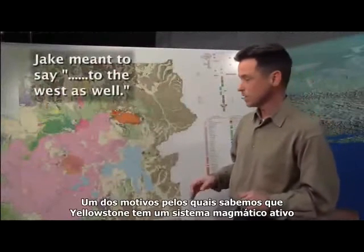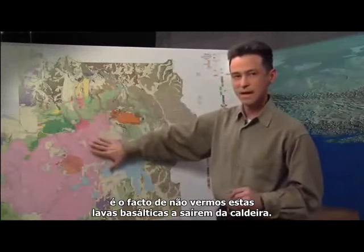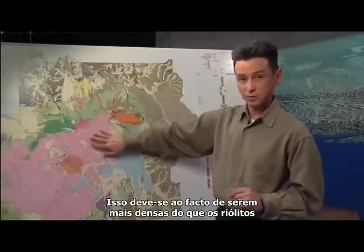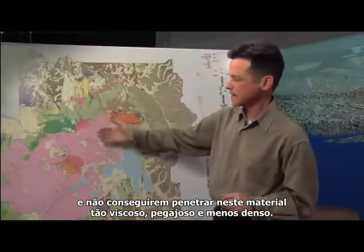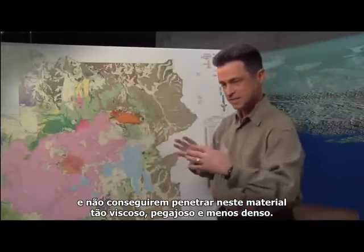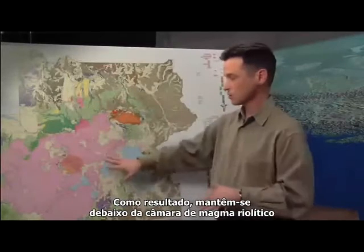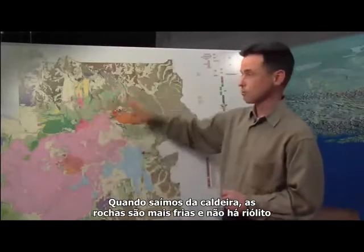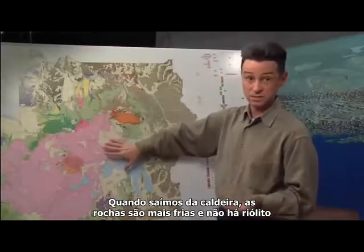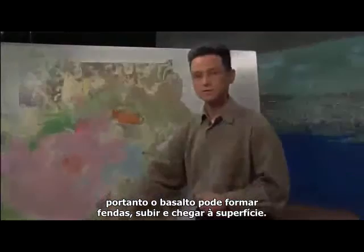One of the reasons that we know that Yellowstone still has an active magma system — other than the fact that there's so much heat coming out — is that we never see these basalt lavas actually making it out of the caldera. That's because basalt is denser than the rhyolite, and it can't penetrate through this very viscous, sticky, and less dense material. As a result, it just ponds beneath the rhyolite magma chamber and loses its heat to the rhyolite. When you're outside the caldera, the rocks are cooler, there isn't any rhyolite, and the basalt can just create cracks and come up and make it to the surface.